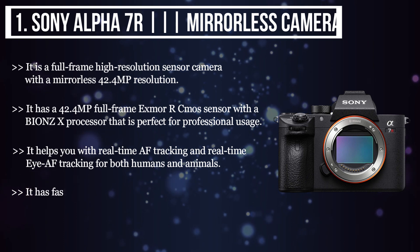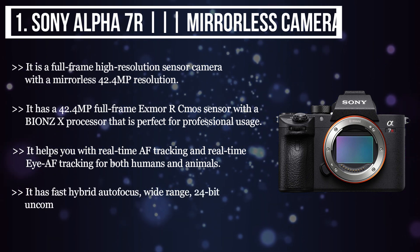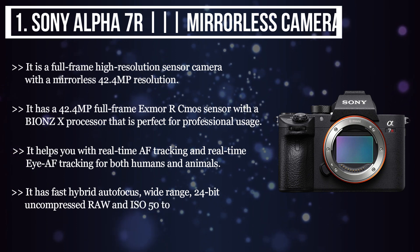It has fast hybrid autofocus, wide range, 24-bit uncompressed RAW and ISO 50-102400.